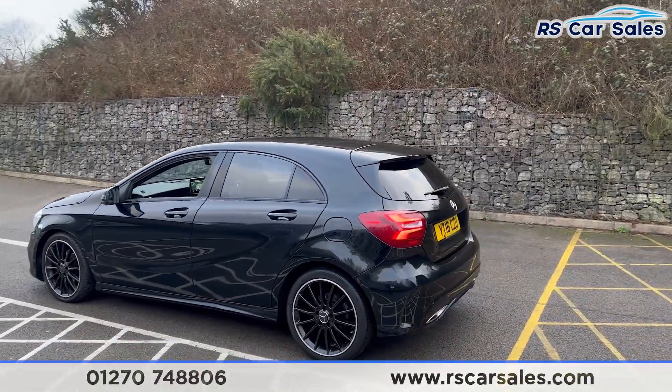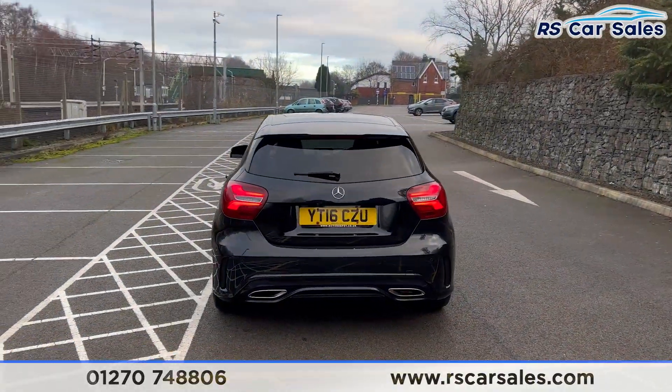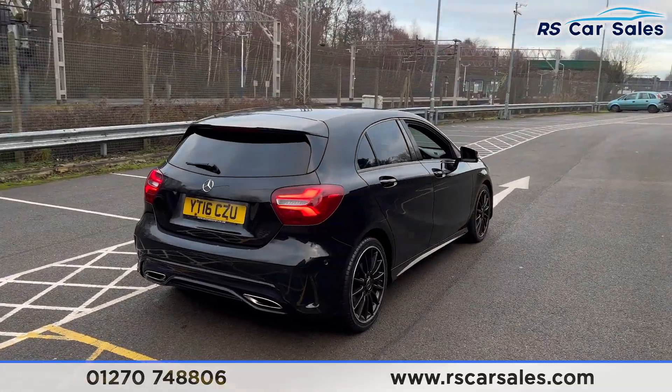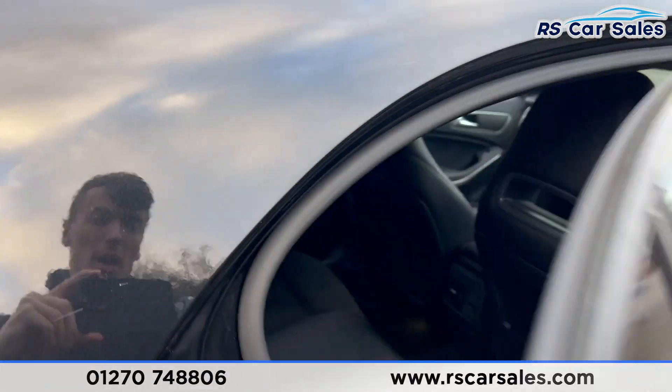Walking around to the rear, we have the rear spoiler. The vehicle also has front and rear parking sensors with a reversing camera, dual exit exhausts. Back around to the driver's side, this vehicle is free from any major marks, dents, or scratches.